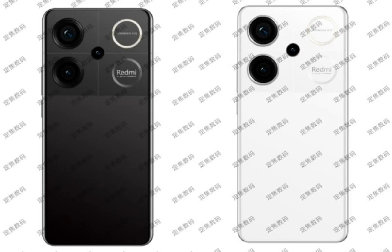The Redmi Turbo 3 is expected to launch later this month, with Xiaomi likely to begin teasing its arrival and confirming the launch date soon.